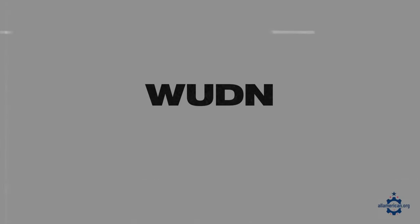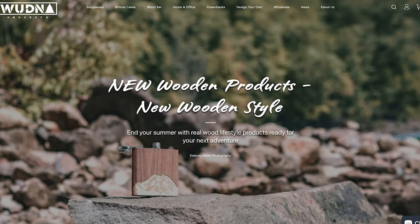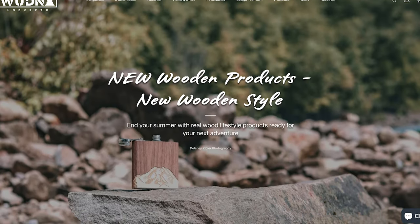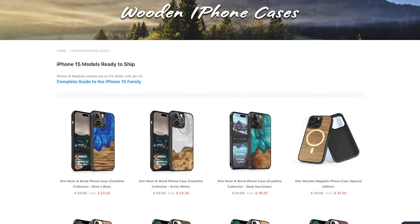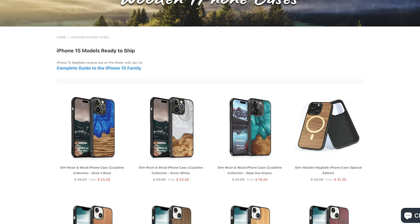Next up is Wooden. Wooden is based in Hidden Springs, Idaho and hand makes all of their wooden and resin phone cases. All of that wood is actually locally sourced in the area, which is pretty cool. They've got some good style and personality in a lot of the different phone cases that they offer, so definitely check them out.